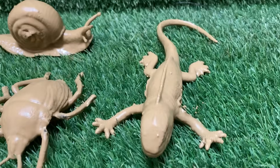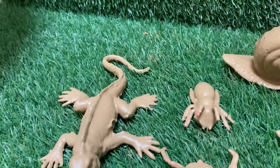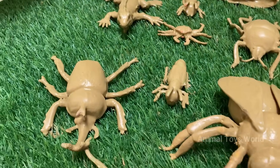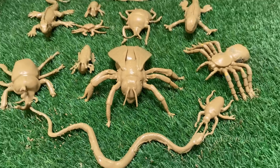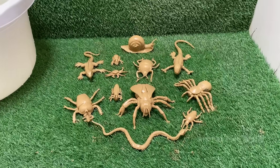In this exciting video, your little explorers will discover stuck and dirty bugs in the sandbox, learn their names, and uncover cool insect facts along the way. Watch as we dig, rescue, and explore — from ants covered in mud to beetles stuck in sticky sand.